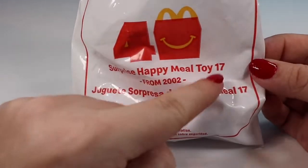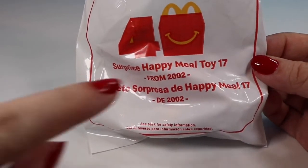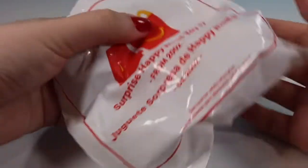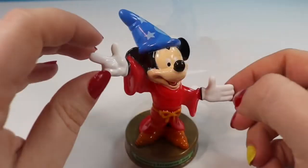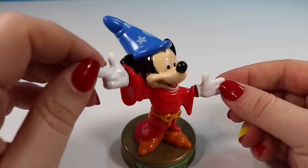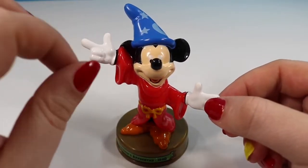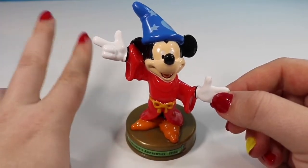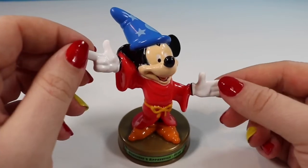This is toy number 17 — and don't forget we also have a toy 18 to open since number 9 was missing. It's from 2002, a USA exclusive, and it is actually Mickey Mouse as the Sorcerer. I believe this is an exclusive because it signifies how close Disney and McDonald's have been over the years. Sneak peek: the next toys available at McDonald's are going to be from Frozen 2 and I'm super excited to see the movie and collect those toys.